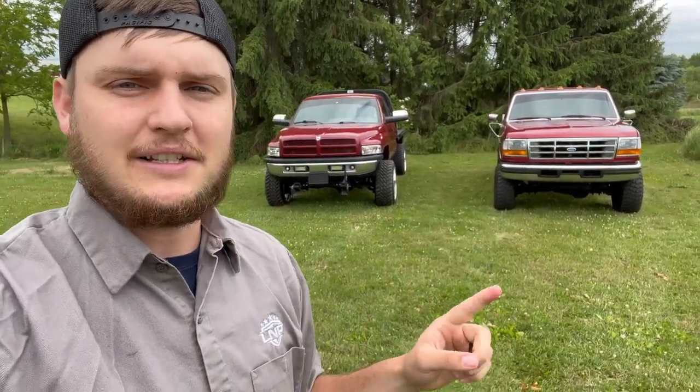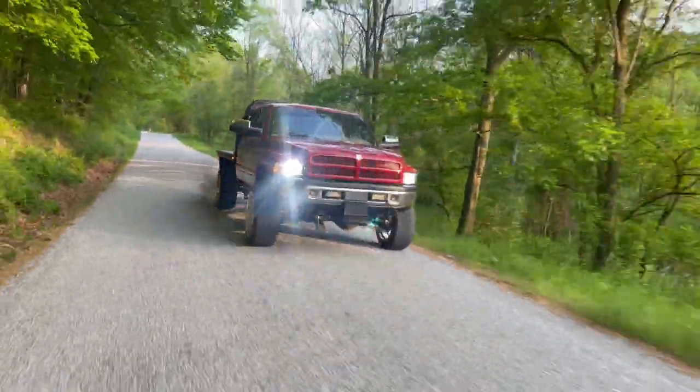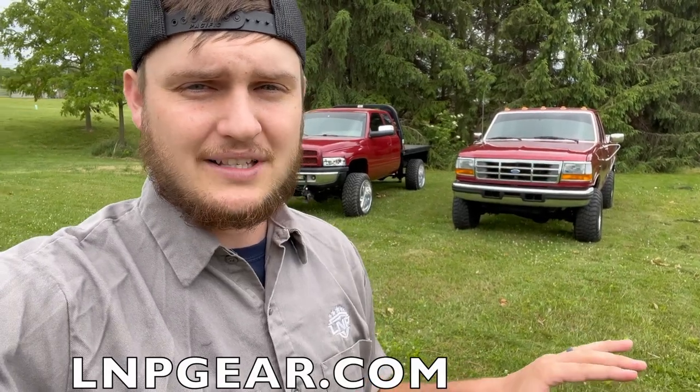Let me know in the comments which one you would pick and why — which truck do you think is the better truck? Add anything I missed down below and help people out who are looking into these trucks. Anyways, thanks so much for watching. If you want to get entered to win both of these trucks, the giveaway ends Sunday. Hit the link, go to lmpgear.com, place an order, and you're automatically entered. Every dollar spent gets you another 30 entries, and your entries are doubled into both giveaways — so it's basically a 60x bonus. Thanks for all the love and support, catch you in the next video.